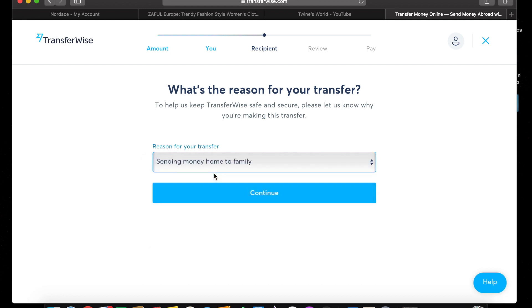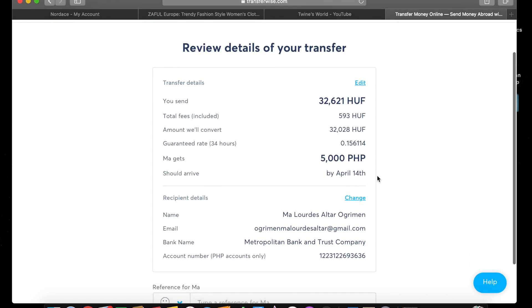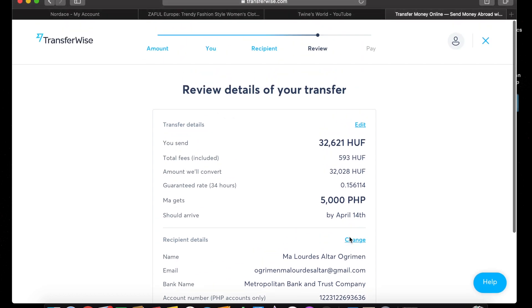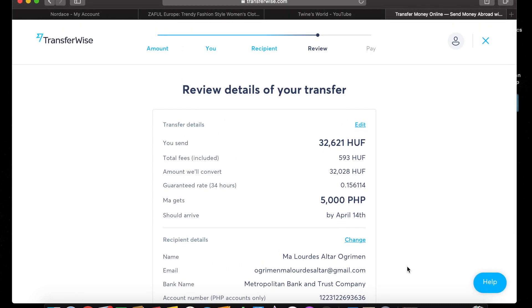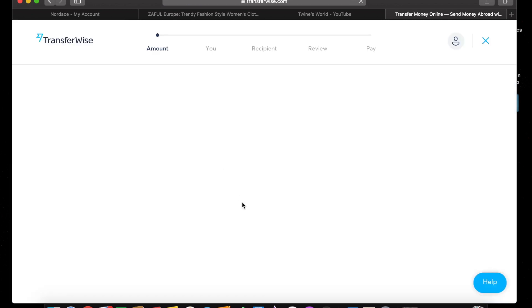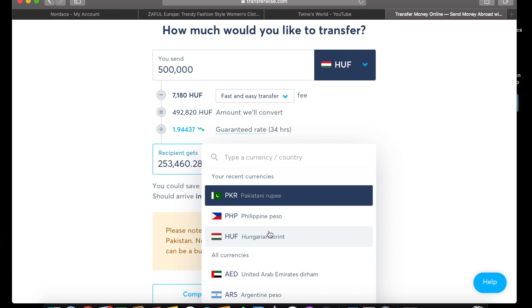You just have to select the reason for your transfer — for example, 'sending money to family.' Then you can review your details before confirming: how much you're sending, what the fees are, and when the money will arrive. Normally with TransferWise, it will arrive in a second during weekdays — Monday to Friday. If you send on Saturday or Sunday, it will wait until Monday because banks don't operate on weekends. But it is guaranteed to arrive; you just wait until Monday.